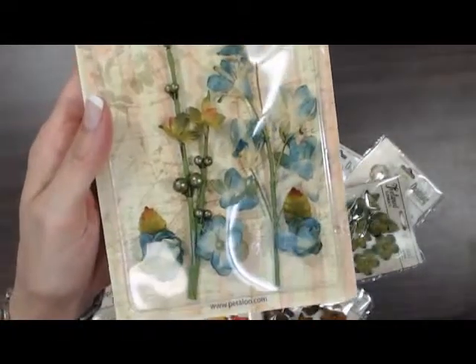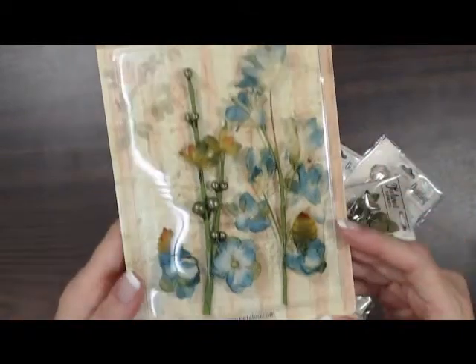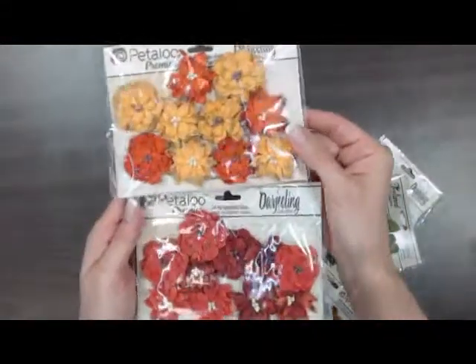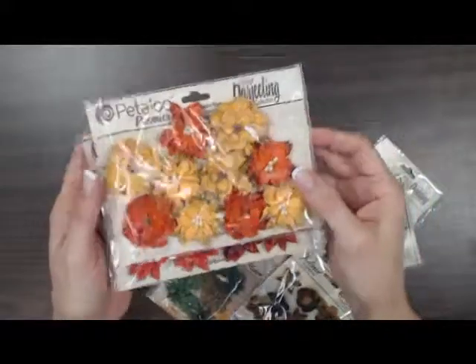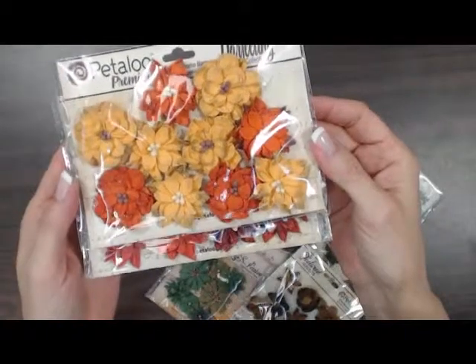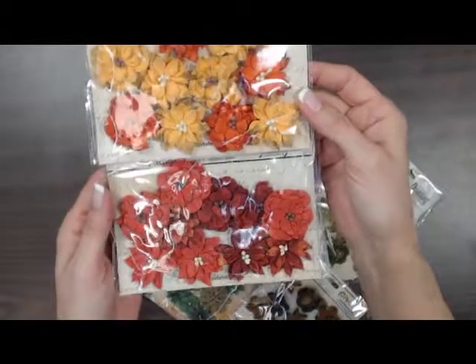I'm sure we're going to see lots of these used on Erica's pages because she loves flowers — she's already been in and picked up a bunch of these. Some fall colors. These will look really nice on the pages you can put together with the new design team paper from Little Yellow Bicycle, Feels Like Home. It has a lot of those colors in it — nice fall colors.